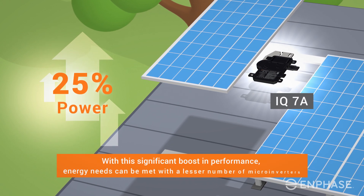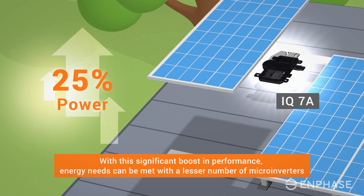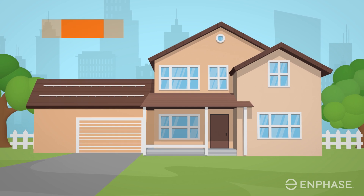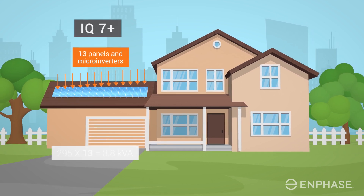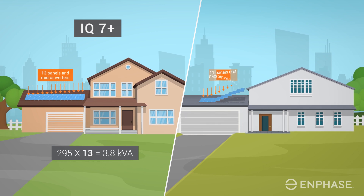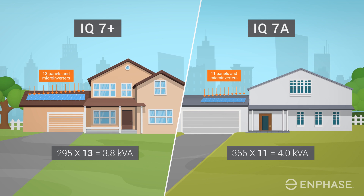With this significant boost in performance, energy needs can be met with a lesser number of micro-inverters. For example, consider a PV system designed to generate 3.8 kilovolt-ampere of solar power. This would require 13 IQ7 Plus micro-inverters. Using the new IQ7A micro-inverter, the same amount of power can be generated using only 11 micro-inverters.